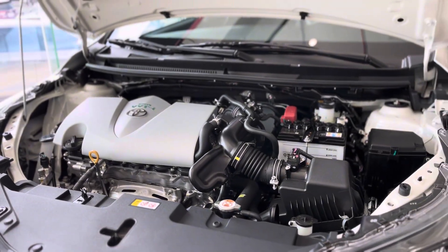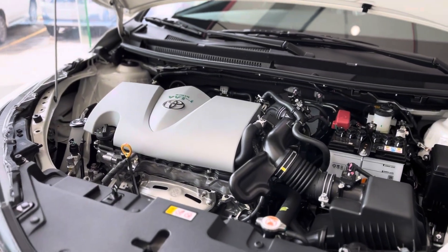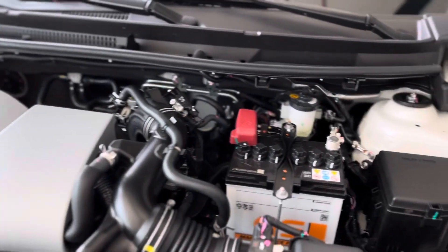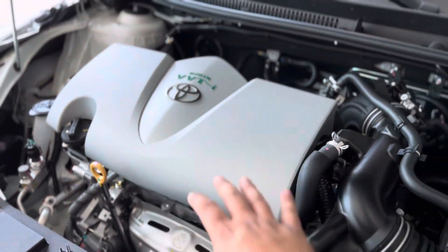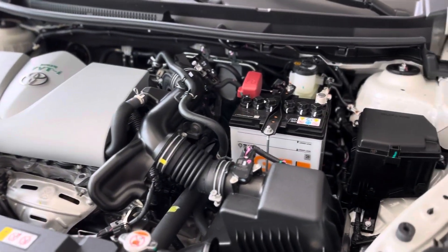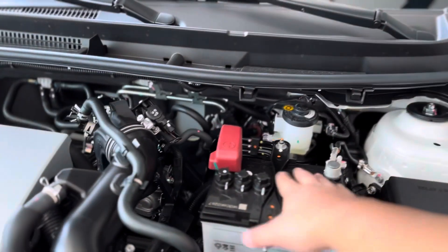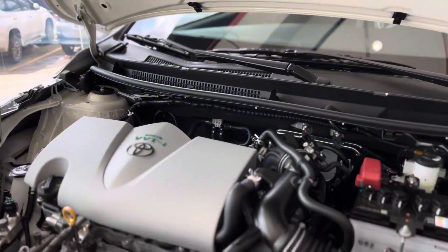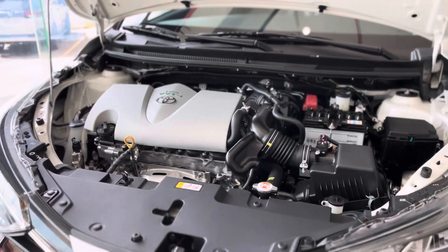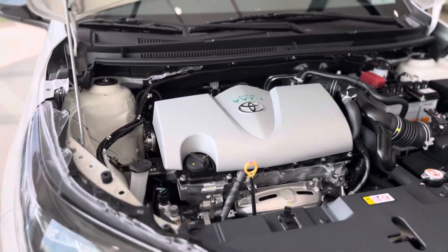Under the hood, the Toyota Vios GRS has a 1.5-liter, 16-valve, 4-cylinder DVVTI engine. The engine cover looks clean and tidy. There's a maintenance-free battery, though there's a slightly odd bracket nearby. The standout feature is the 10-speed CVT transmission.